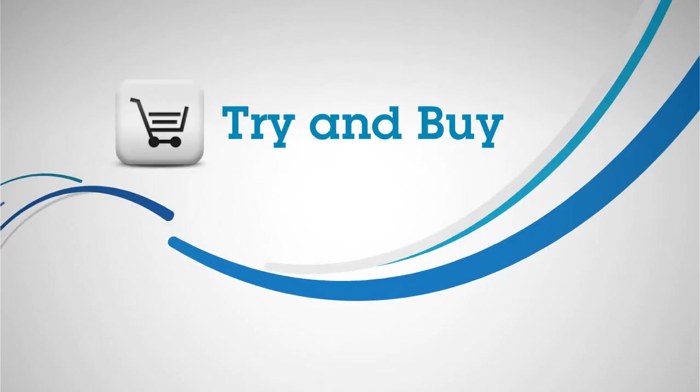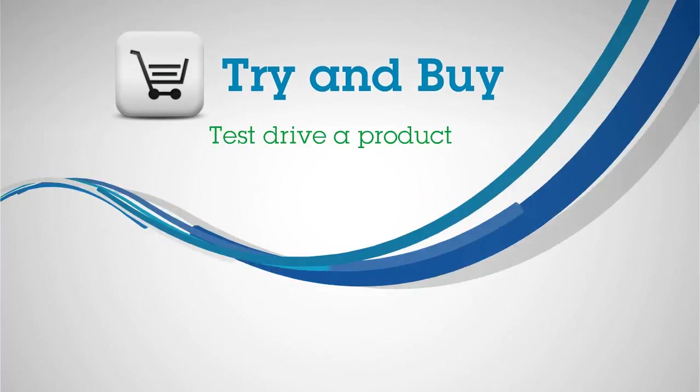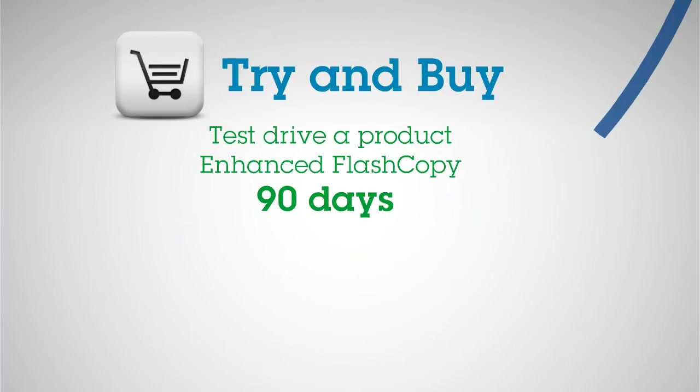Another great feature from IBM is Try and Buy. Try and Buy allows you to test drive a product like Enhanced Flash Copy for 90 days before you make a decision.